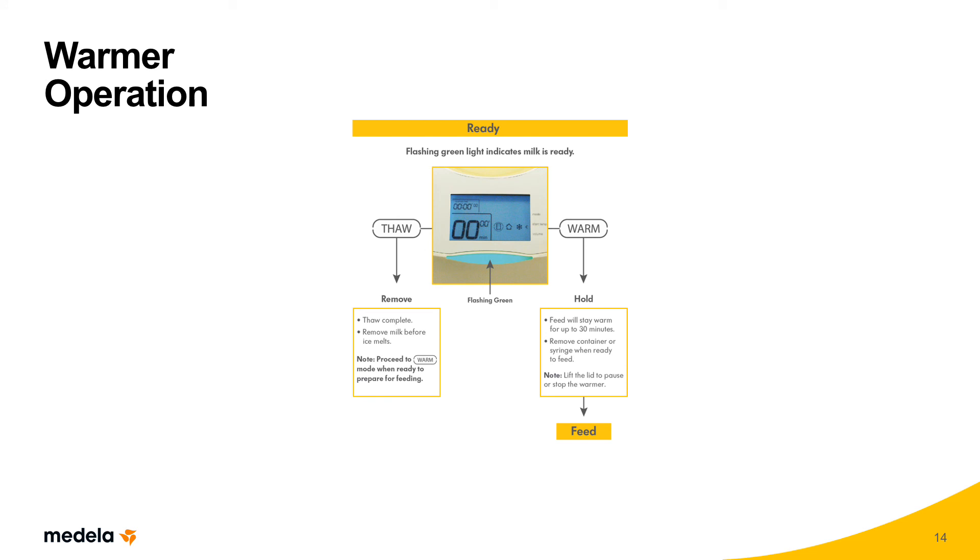When the cycle is complete, the warmer will make an audible noise and flash. There is an option to disable the audible alert. When using the warm function, the device will keep the milk warmed to the same temperature for 30 minutes. You'll be able to see the total amount of time — cycle time plus holding time — by the elapsed time counter. Open the lid, remove the syringe or container, and gently mix the milk before administering it to the infant.